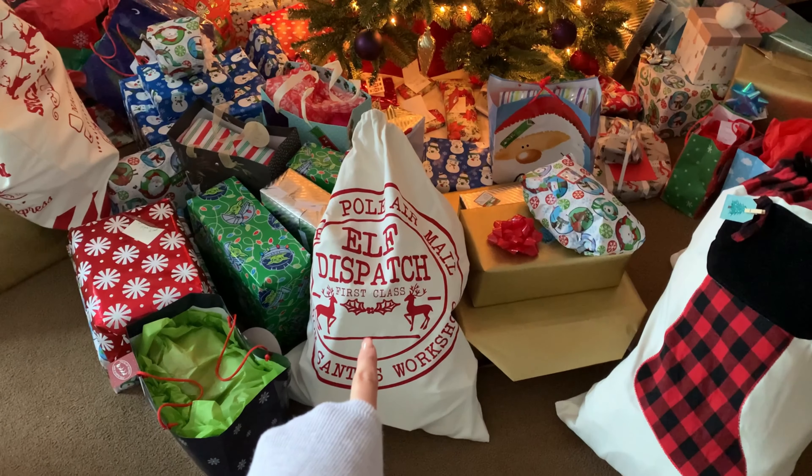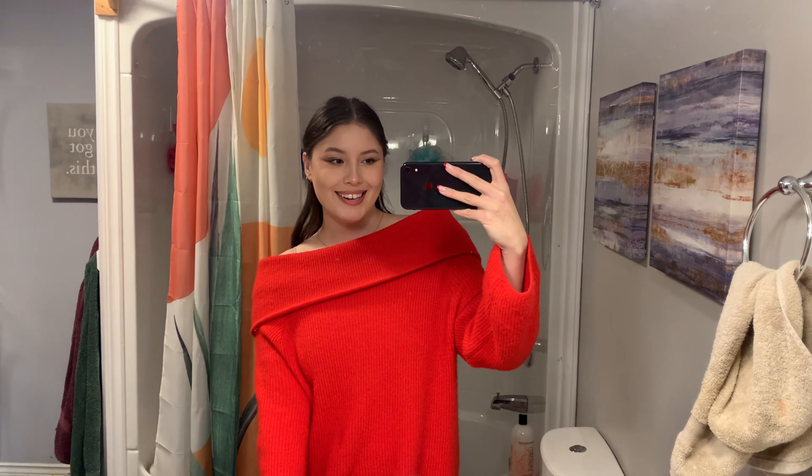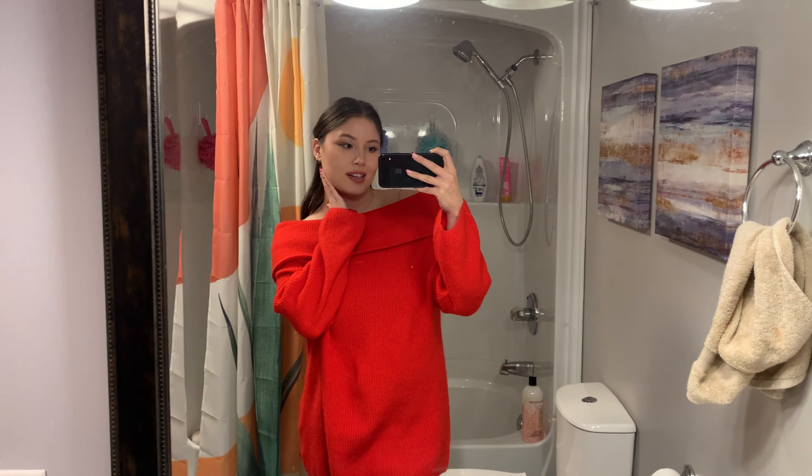These bags are literally the cutest bags ever. I just finished getting ready for our Christmas dinner — this is what my outfit and makeup looks like today. This is from H&M. I didn't show it in my last haul but I just got it and I love it. I'm just going to go celebrate Christmas and the holidays with my family, so I'll see you later.